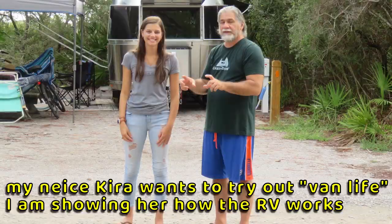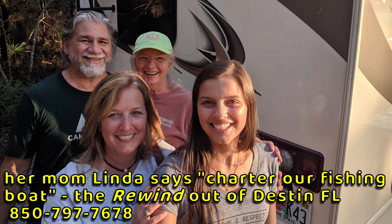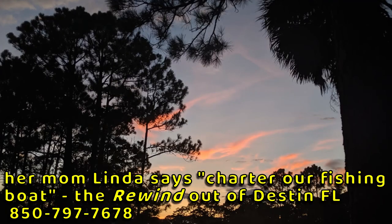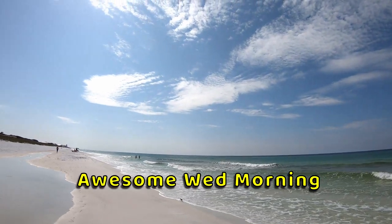It was fun seeing my niece Kira and her mom Linda. Kira and her fiancé are seriously thinking about getting a van or short bus and traveling full-time for a few years — I think it's a great idea for them. She'd be great on YouTube and her fiancé is a photographer. If you're in the Destin area and want to go fishing, call 850-797-7678.